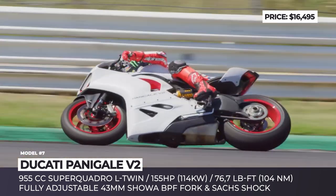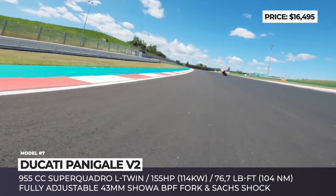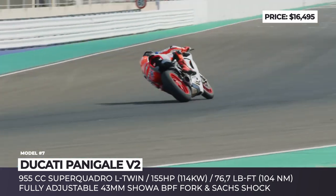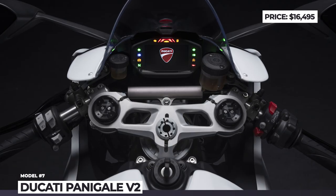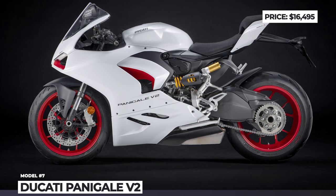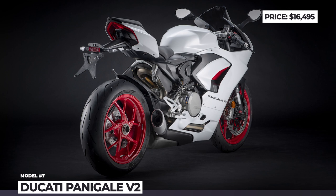The 955cc L-twin engine now makes 155 hp and 77 lb-ft and becomes Euro 5 compatible. Though quite compact, the Panigale V2 still has Ducati's dramatic styling, with double-layer fairing, LED head and taillights, large air intakes and V4-inspired 5-spoke wheels. In 2021, the V2 abandons the exclusive all-red exterior and adds a white color scheme option with Rosso accents.